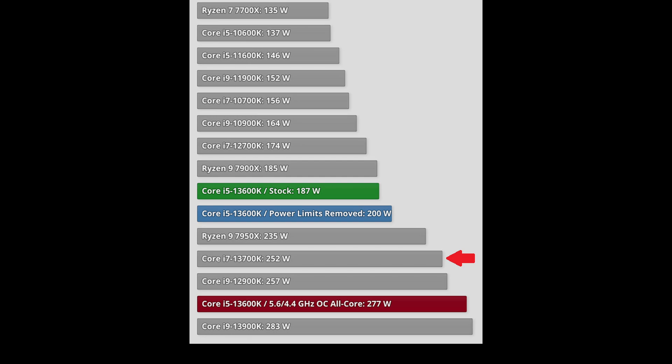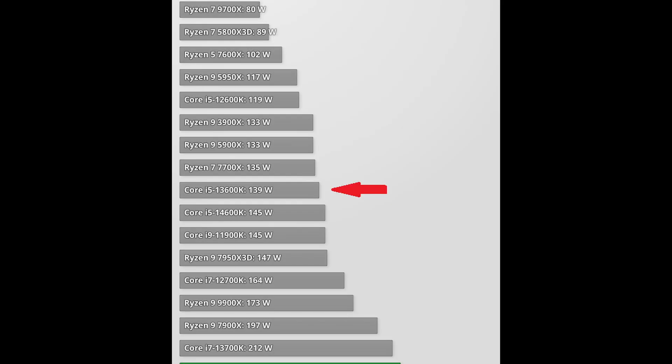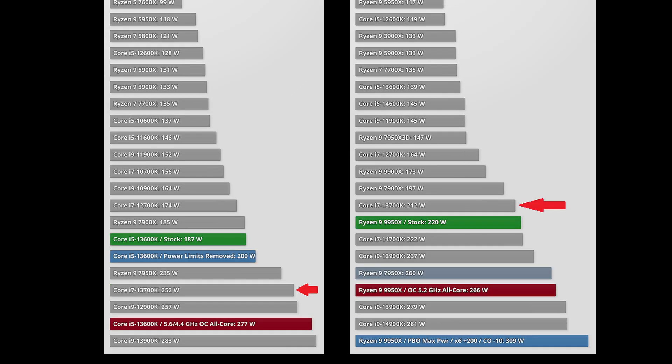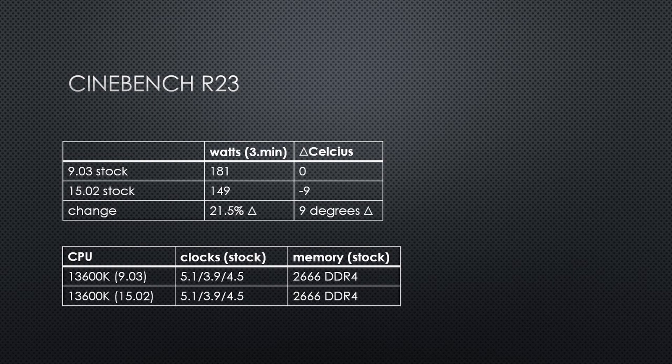Fast forward to a more recent review and we see very different power figures. In the 9950X review, the 13600K is using only 139 watts and the 13700K has reduced its power down to 212 watts. The 13600K at launch was using an extra 35% in power consumption and the 13700K was using an extra 19%. Several Raptor Lake CPUs have reduced in power over time with BIOS updates, which wasn't talked about much despite high power draw being one of the main negatives cited in 2022 launch reviews.